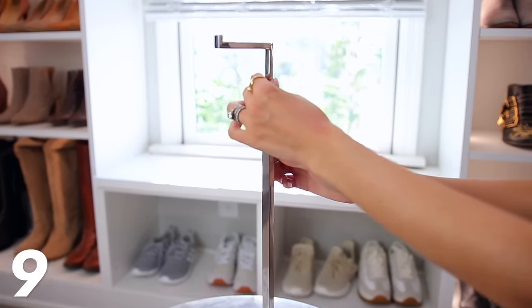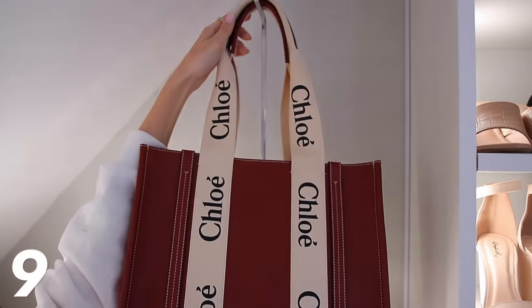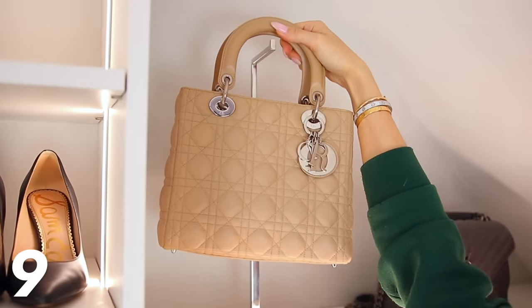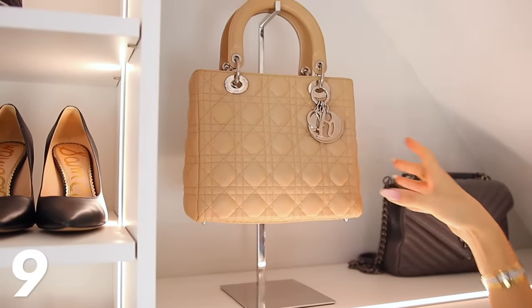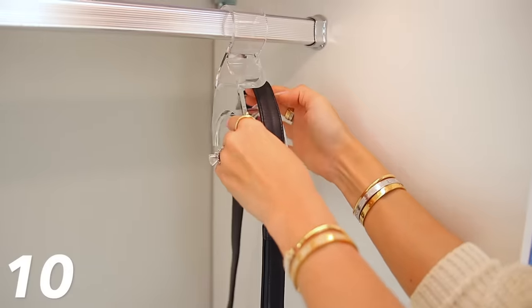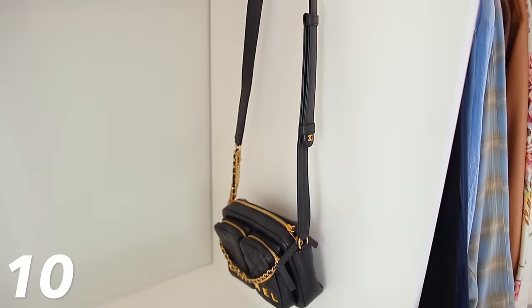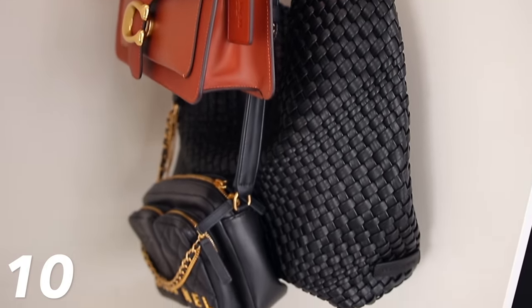You could also consider getting a purse stand, which is another item you often see at high-end boutiques but people don't often think of putting in their own closet. You can get it in different metal colors to match your space, and if you have a favorite handbag you want to display, you can hang it up, adjust it to whatever level you want, and it looks beautiful. I also have one other handbag organizer option — you can get a three-pack or more. These hang directly into your closet; there's a curved section for the handles so the bag hangs nicely, not getting squished or damaged, and you can easily take them on and off.